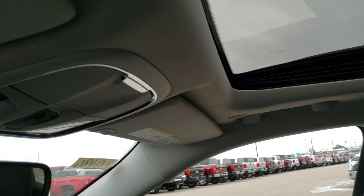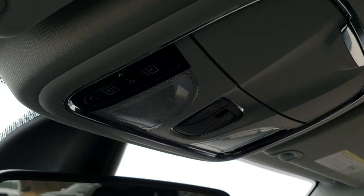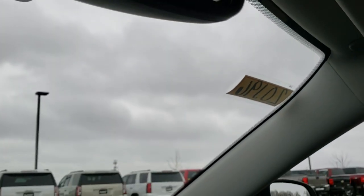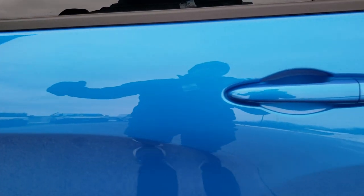Up here you have your HomeLink controls for your garage door, security systems, and lighting systems, as well as your map lights and your auto-dimming mirror. Hydro Blue is definitely one of my favorite colors on the Cherokees.